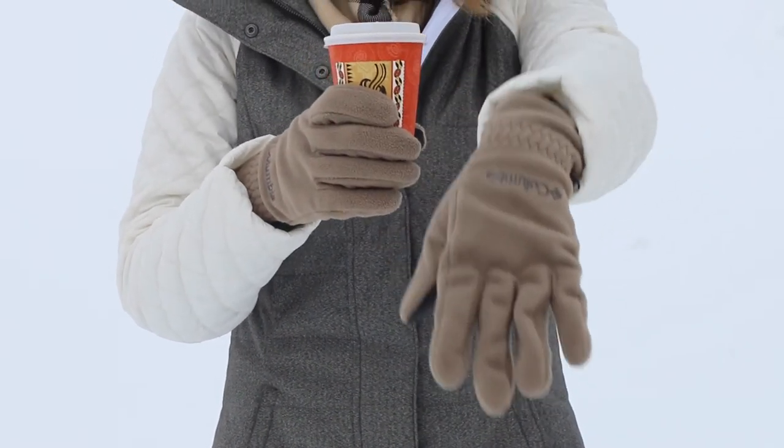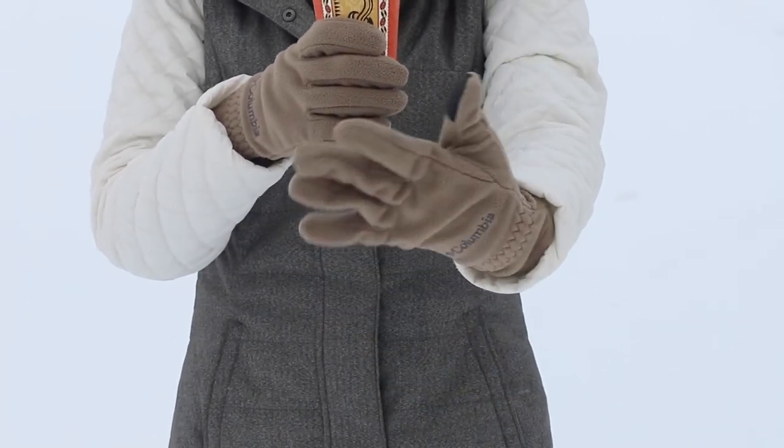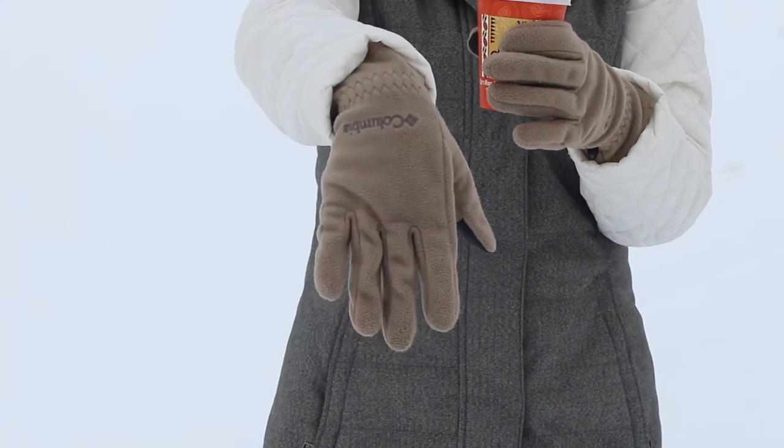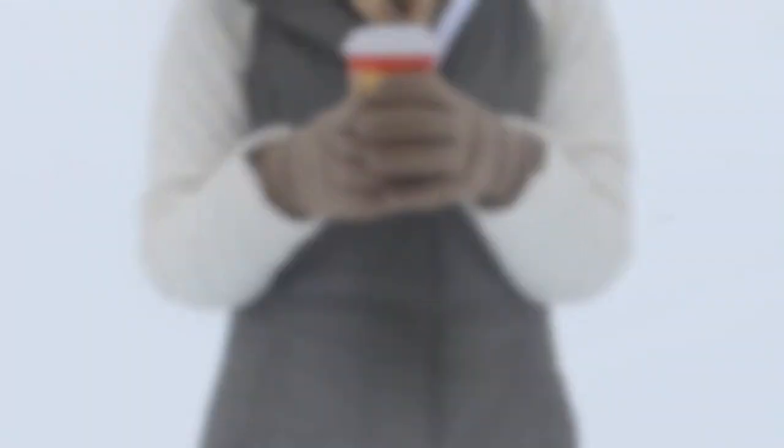Next up we have the gloves. For people that live in warm temperatures like I do — we live in San Diego — it's really hard to imagine how difficult it is to go without gloves. So get yourself a pair of really warm gloves.